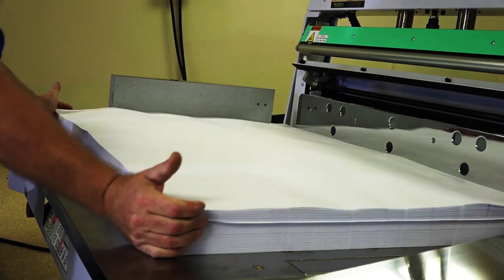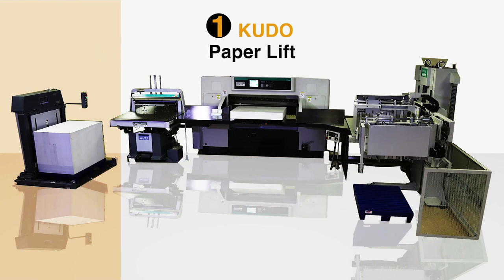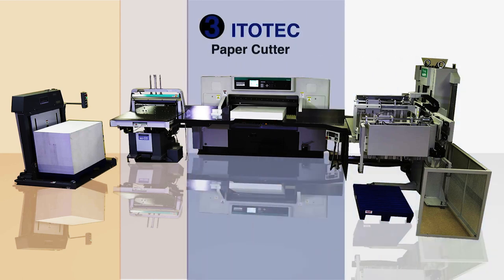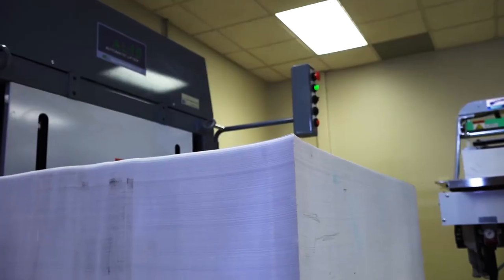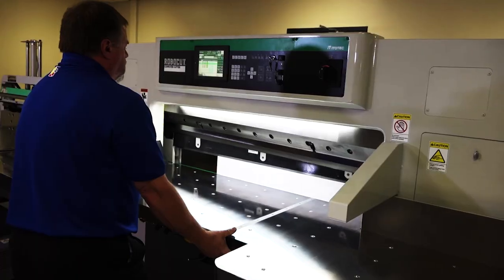Two world-class manufacturers, Edotech and Kudo, produce paper lifts, automatic jogging machines, paper cutters, and automated unloading systems. Together, they manufacture cutting systems that can increase efficiency by more than 100%. The most productive cutting system involves the use of a paper lift, a paper jogger with air removal bar, the guillotine paper cutter, and an unloader for down stacking.